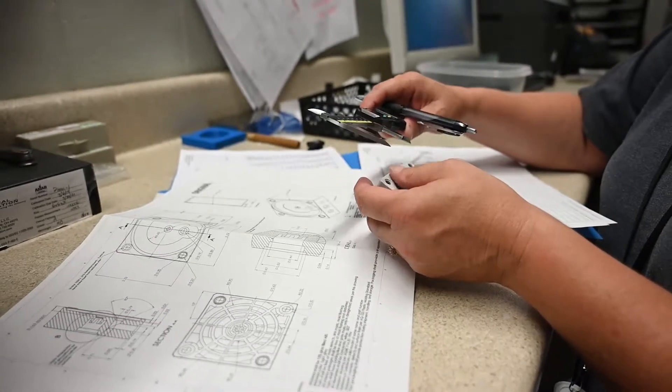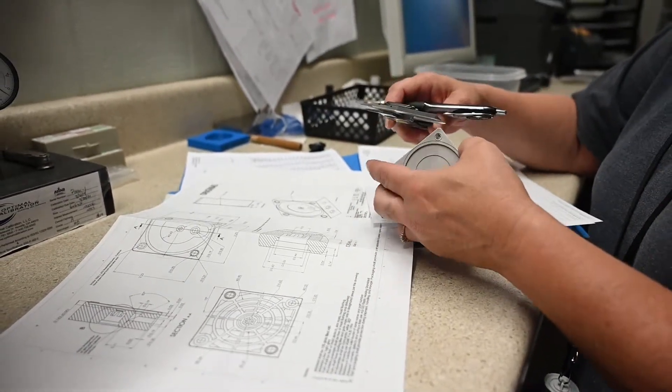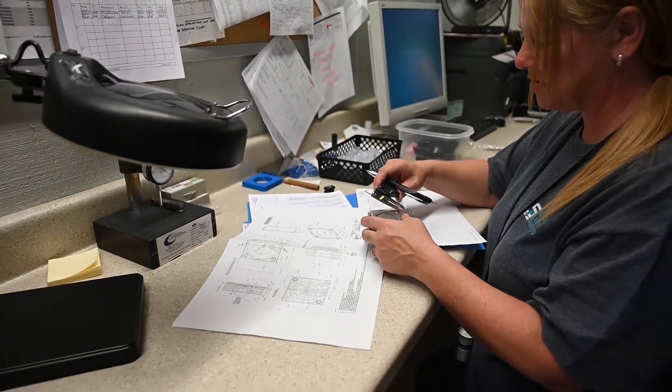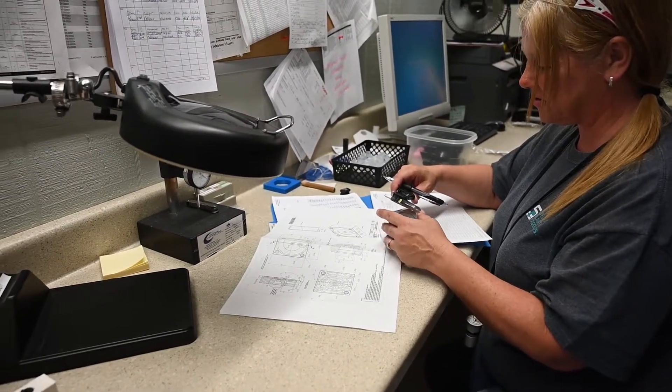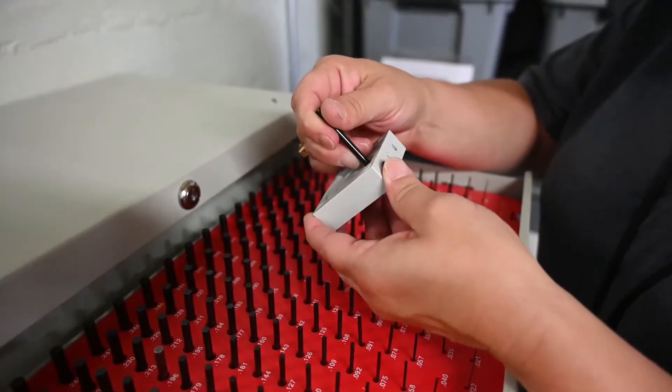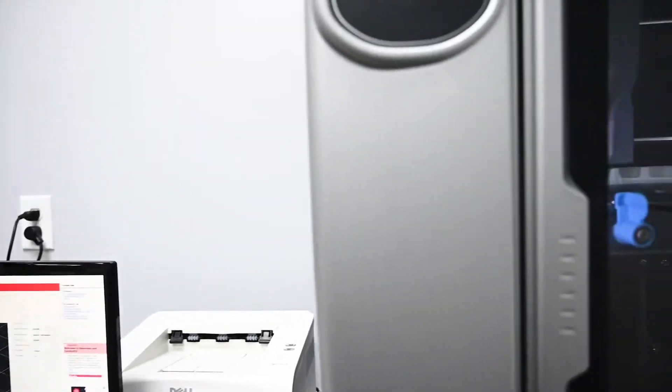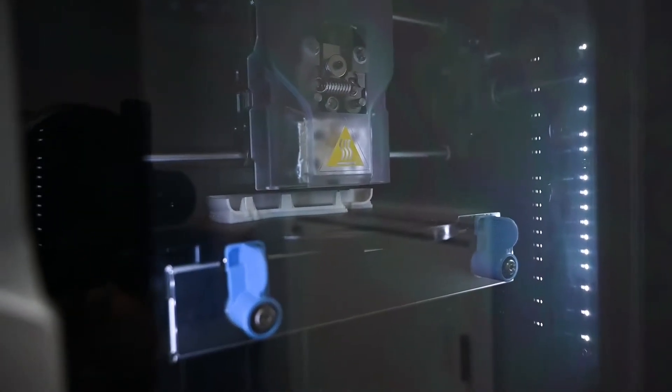One of the features of Stellrite is that we like to think we're very agile in assisting our customers, working with them to develop an injection mold design that's optimized. One of the ways we do that is by assisting them with the prototype and rapid prototype process. We'll do 3D printing or cast urethane.